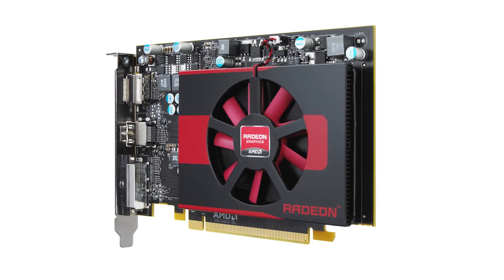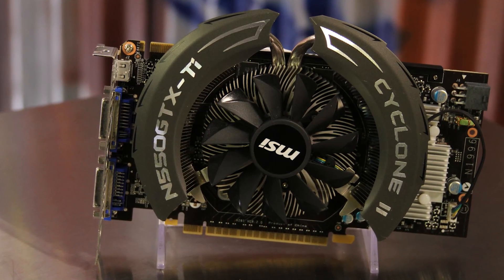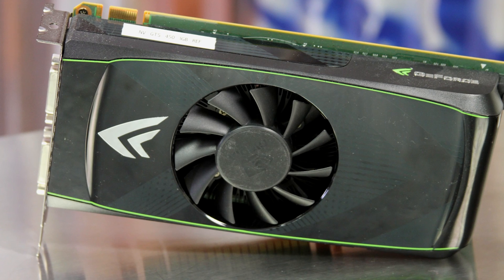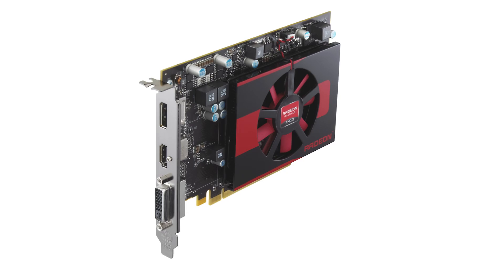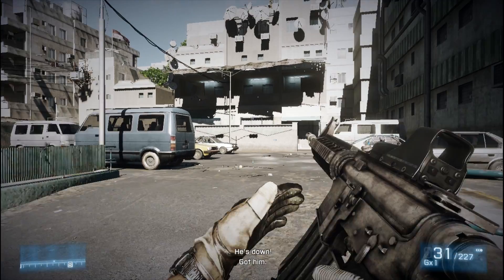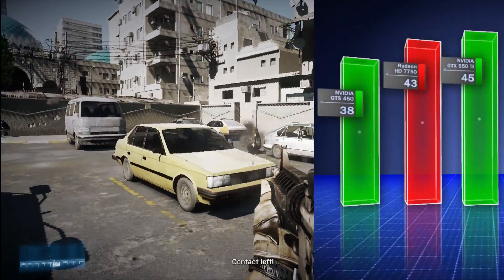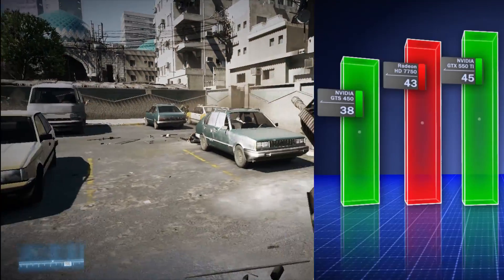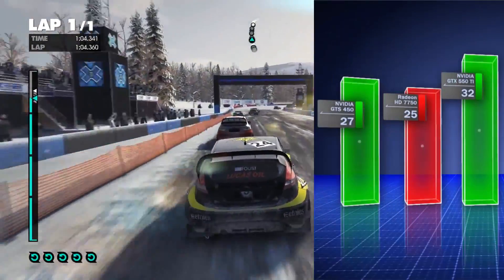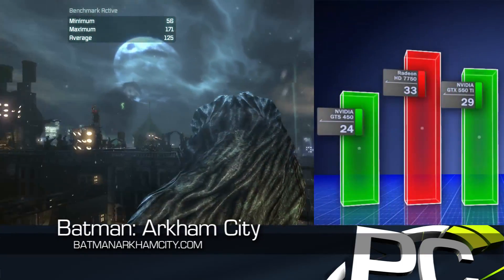The second card is the HD 7750, priced just over $100, so we compared it with the GTX 550 Ti at around $130 and the GTS 450 at around $109 from NVIDIA. In general, the 7750 falls between these two NVIDIA options, much like the HD 7770 did. In Battlefield 3, the HD 7750 is about 4% slower than the 550 Ti but 12% faster than the GTS 450. In Dirt 3, the 7750 takes last place behind both NVIDIA cards. Though in Batman Arkham City, that role is reversed and the HD 7750 leads by 14% or more.